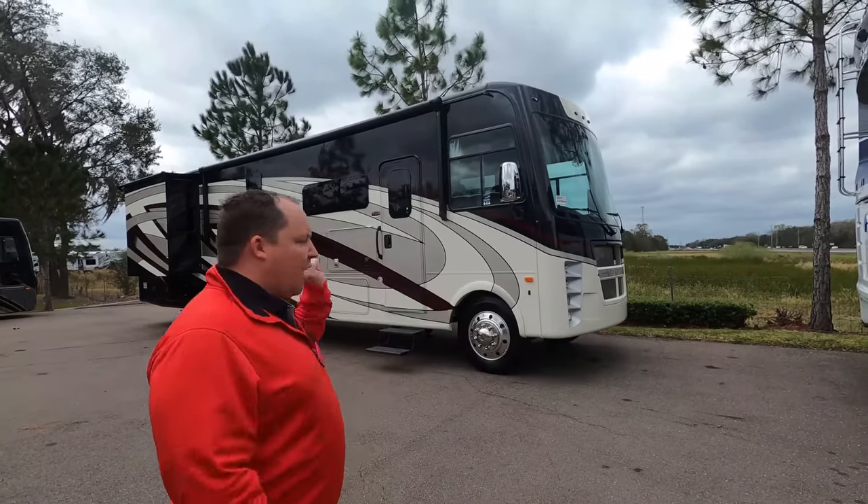Hey everyone, welcome back to another video. My name is Matt from Matt's RV Reviews. It's the world's only channel giving you the true and unbiased review about everything when it comes to RVs. Today I am super excited to be taking a look at the Class A bunkhouse of the year, the Coachman Encore 375RB.